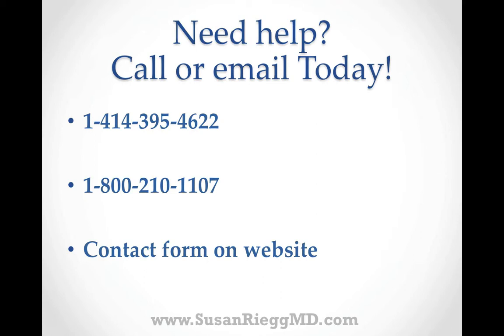So if you need help, you should call or email me today. My phone number is 414-395-4622, or if you're out of state, our toll-free number is 1-800-210-1107. We also have a contact form on the website, so you can always send me an email — just put your email and your comments, and I will get back to you as soon as I possibly can.